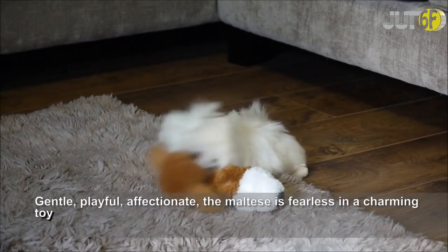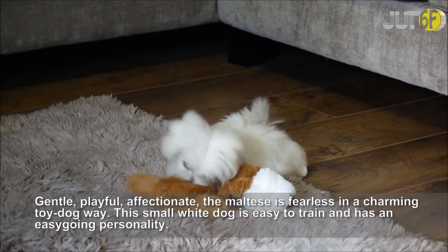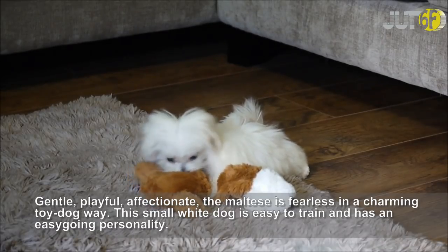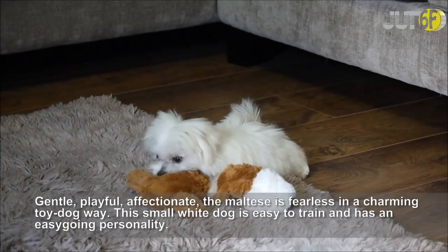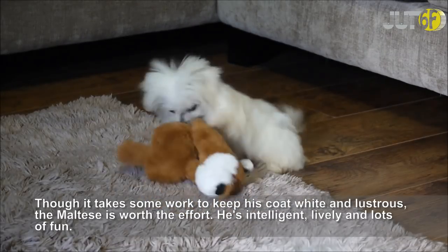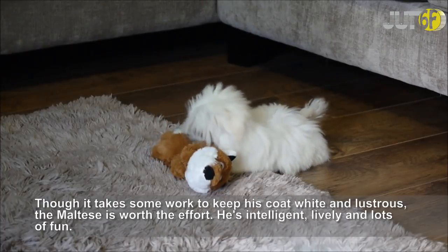Gentle, playful, affectionate — the Maltese is fearless in a charming toy dog way. This small white dog is easy to train and has an easy-going personality. Though it takes some work to keep his coat white and lustrous, the Maltese is worth the effort. He is intelligent, lively and lots of fun.